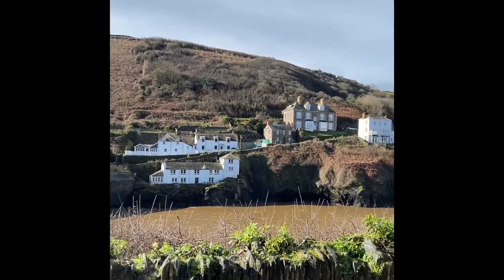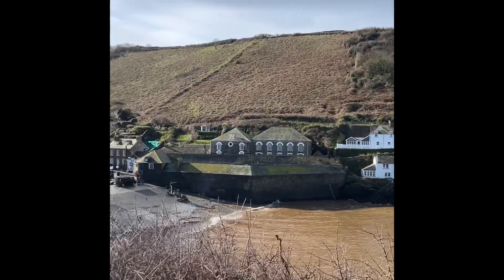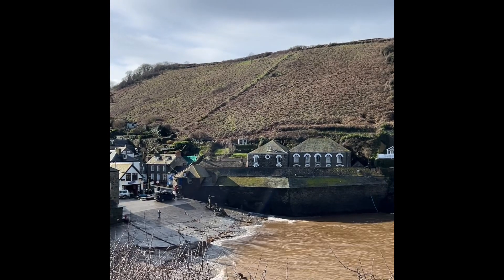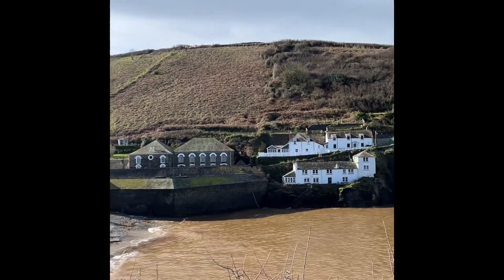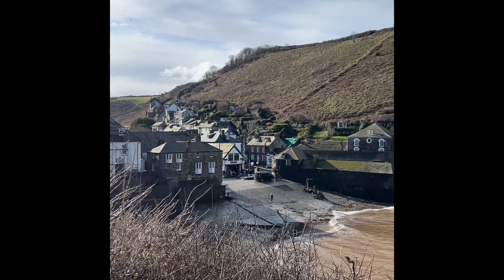We're just looking down here into the fishing harbour itself. Of course Port Isaac is also the home to Fishermen's Friends — I'm not going to sing a sea shanty because you really won't enjoy it. It is rather a beautiful place though, especially when the sun shines, and I do recommend you come and give it a visit.